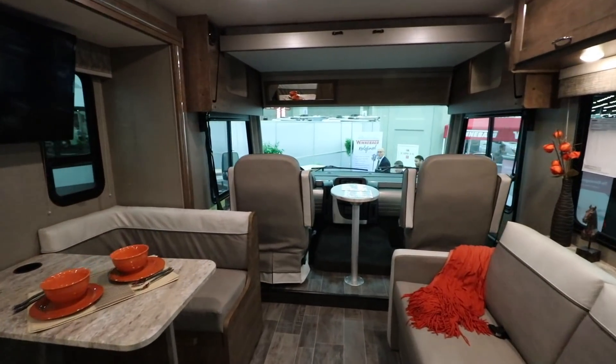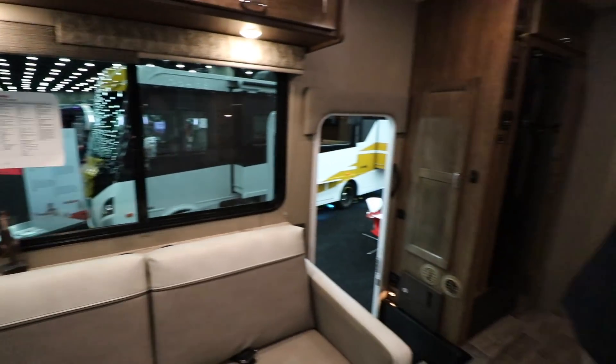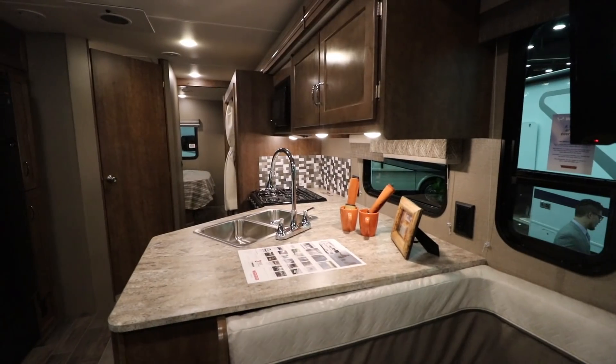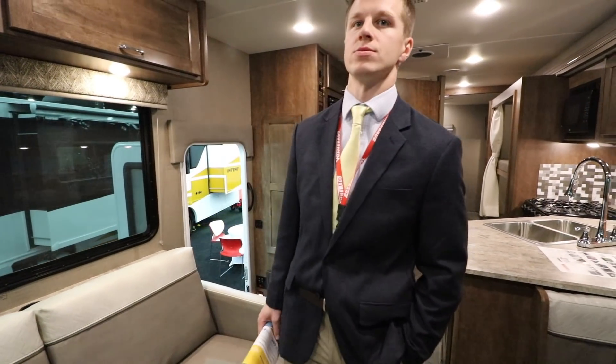The length of this one is about 31 feet 10 inches, and the MSRP would be $122,000.